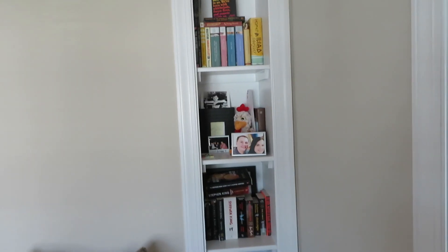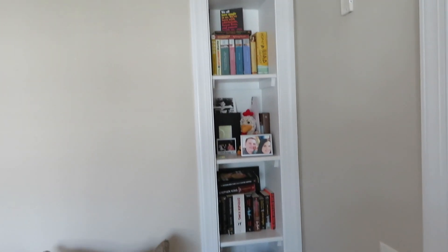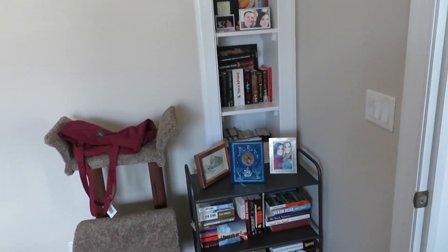Thank you so much for tuning into my channel. If you like me, please like and subscribe for more videos. I also have my Goodreads and my Bookstagram linked down below, so be sure to go follow that. I hope you enjoy the video. Okay, so here is my bookshelf and my book cart — I call this my little book corner.